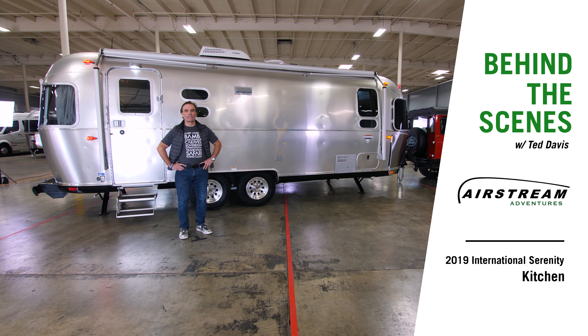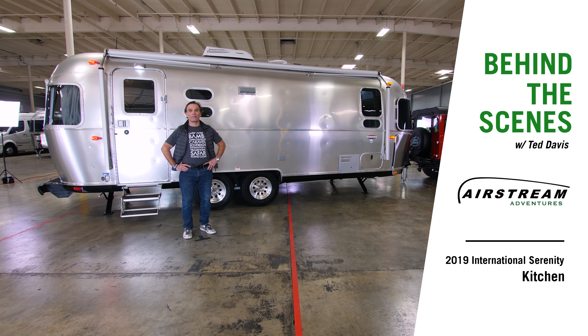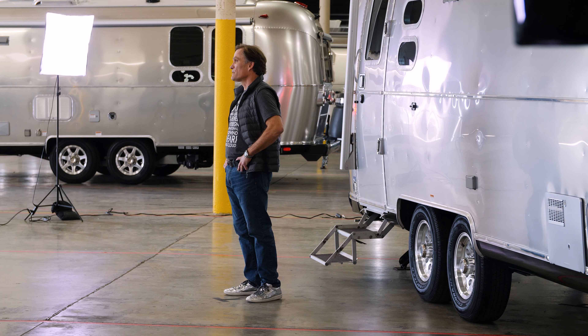Welcome to a behind-the-scenes look at the new 2019 International Serenity 25-foot front bedroom. Let's take a look at the galley and show you where you'll be able to prepare some phenomenal meals, whether it be breakfast, snacks, or dinner.